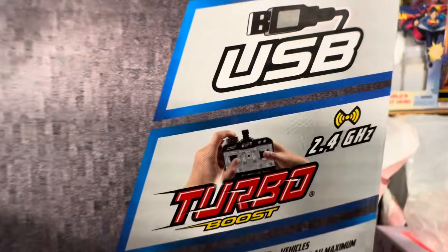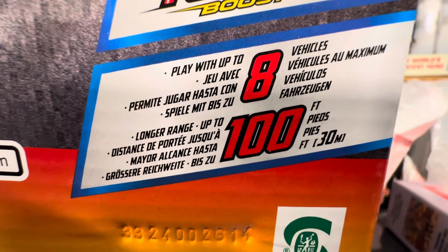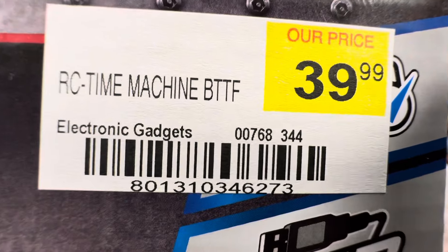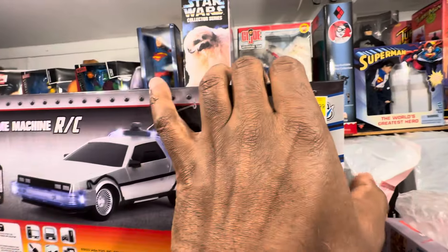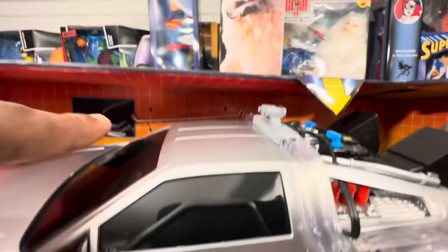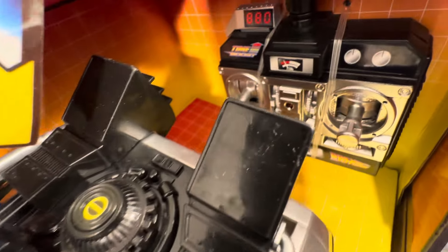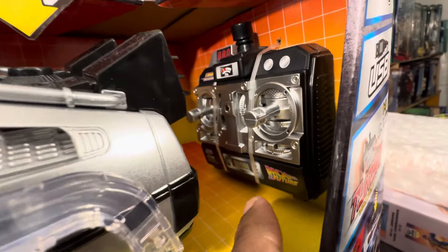Here's what it comes with and what it's compatible with — USB charging, turbo boost. I'm not sure exactly how fast this goes. Here's what I paid for it. The controller has the Back to the Future logo on it.